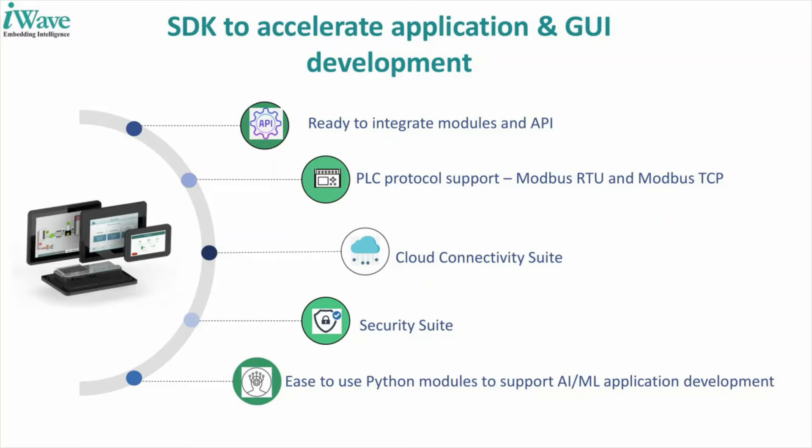We do not deliver this only as a hardware solution but as a software-enabled complete solution, enabling you to build quick user interfaces and an enhanced user experience for the end customer. We also integrate the Crank Storyboard, which Scott will cover in the later slides.